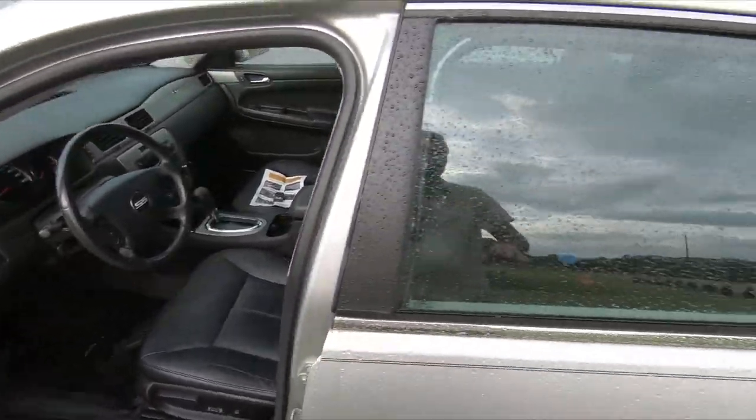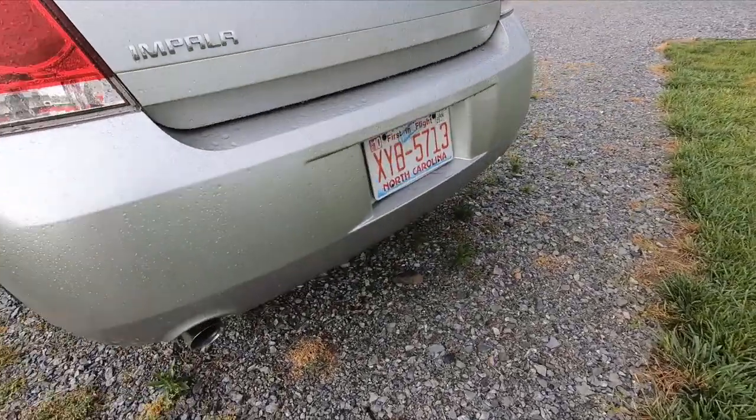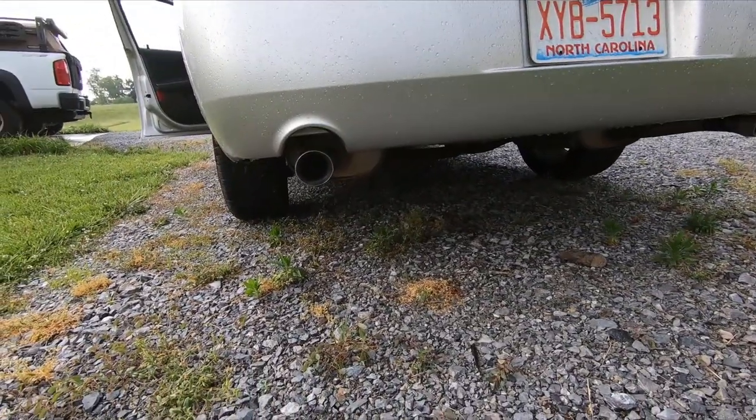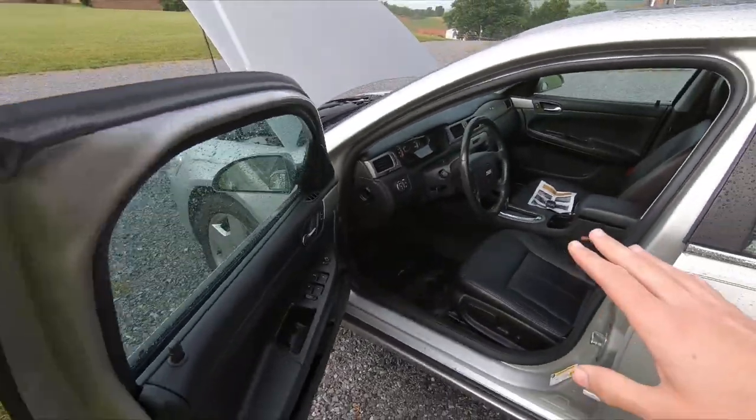I already have tons of stuff on the way for this car, so this is the first video of it being completely bone stock. The exhaust — you can't even hear this car run right now, it is super quiet.